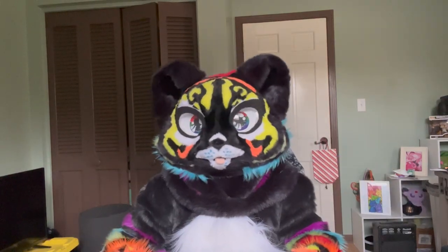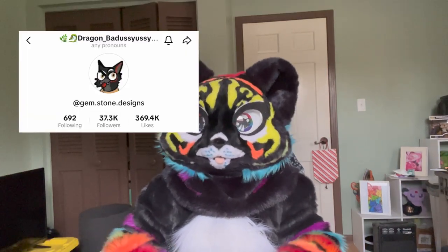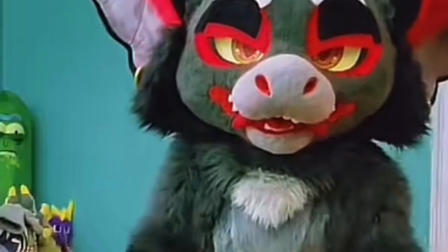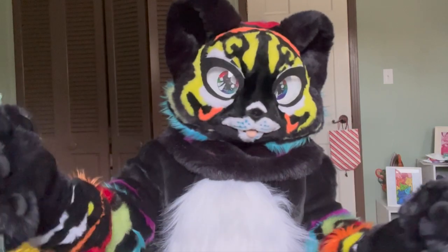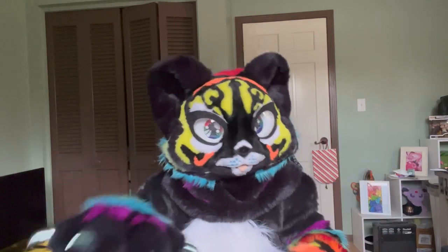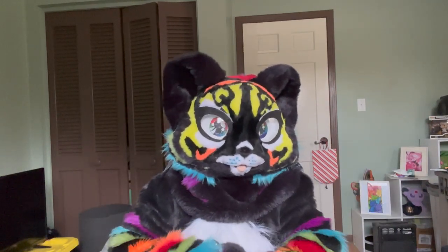Let's kick it off with the first one — this super awesome fursuit made by Gemstone Designs, with the head by Nubby Tail Productions. Just look at how intense and amazing this suit is: the big ol' thighs, the big ol' tail, the really unique ears, and fantastic color styling. Chef's kiss. I love this suit. The way the tail wags and how big this suit looks, but how easily everything moves — absolutely fantastic. The way they've managed to make this suit look so effortless to wear is really fantastic.